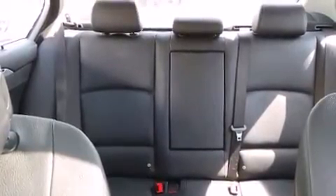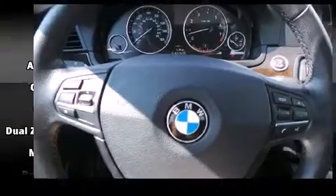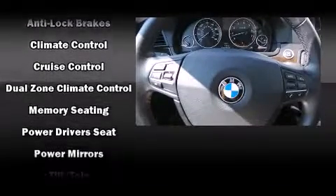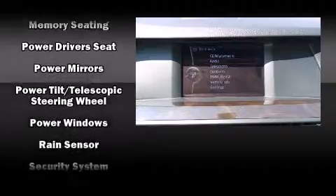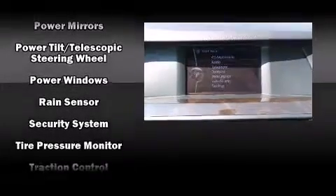You'll never lose visibility with rain-sensing wipers, which activate automatically when the drops start to fall. It also arrives with a CARFAX history report, providing you peace of mind with detailed information.